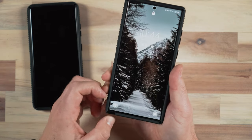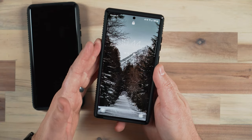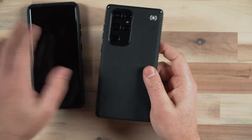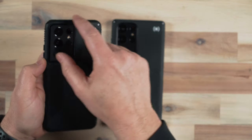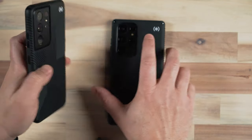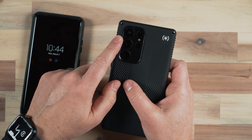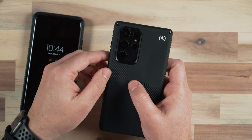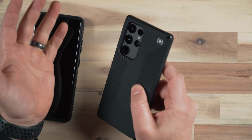The design of the S22 Ultra is more reminiscent of a Note — it has a little more of a squared-off body design. Last year, Samsung went with a camera module built into the body of the S series, which I actually like. The Note design is more non-cluster with just the lenses protruding. The S22 Ultra is more in line with the previous Note model, so you do have protruding camera lenses.